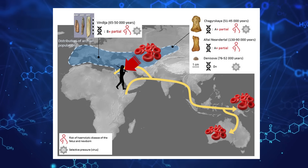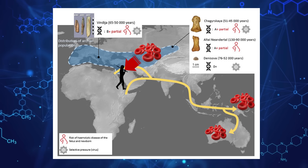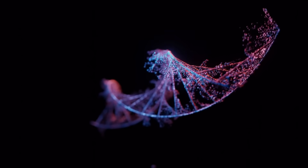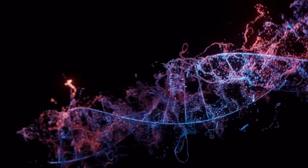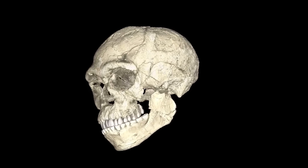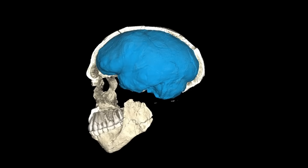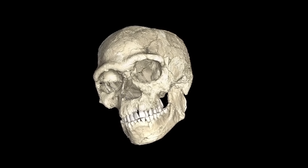It was believed at the time to be a brand new rhesus type that had developed in Australia. Eighty people from Papua New Guinea have now also been identified as having the uncommon rhesus type. The most shocking discovery was that three Neanderthals who lived 50,000 years apart and a distance of 5,000 km all have the same rhesus blood type. This strengthens the argument that Neanderthals had little genetic variation, which increases the likelihood that a disease could exterminate them.